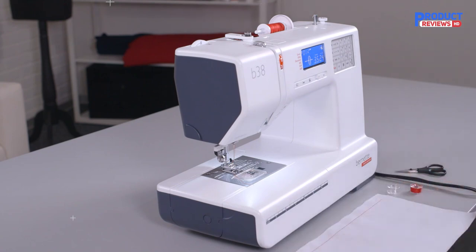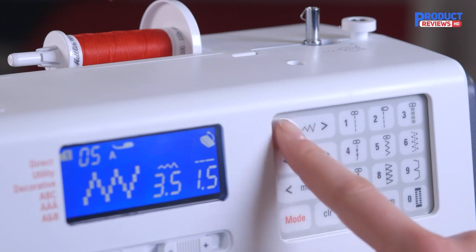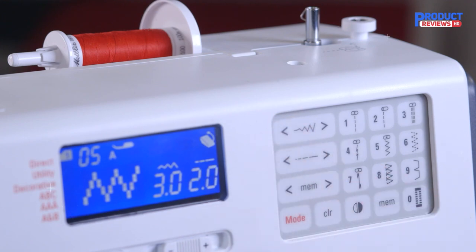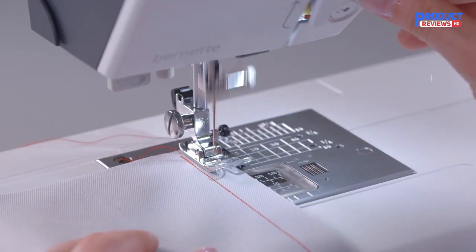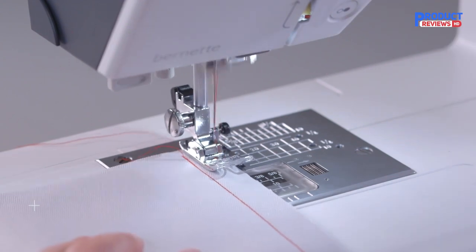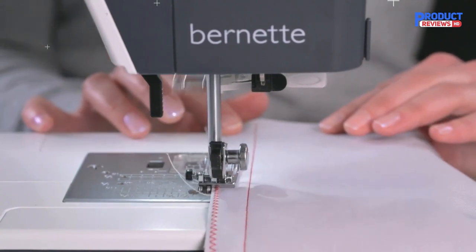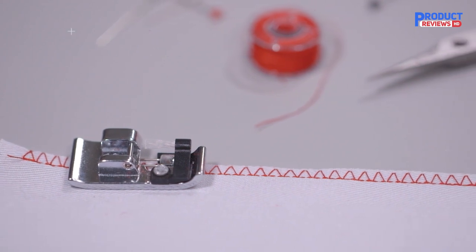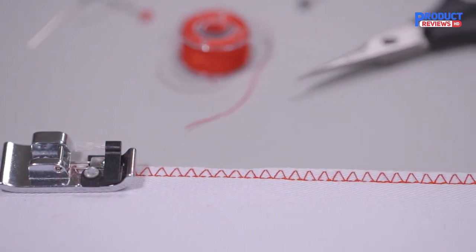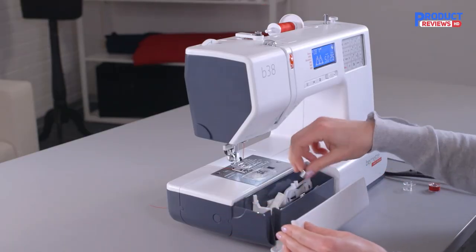When you change from a single to a double needle, the double needle button will help you adapt your needle to the presser foot so that neither needle will inadvertently hit the presser foot and break off. The double needle safety function limits the stitch width so that the needle doesn't hit the presser foot. For some materials such as lightweight or thin fabrics, it is advisable to adjust the presser foot pressure. When you get to the end of a seam, the thread has to be tied off to prevent the seam unraveling. This is no longer necessary with the Bernette 38, as it has an automatic tie-off function.